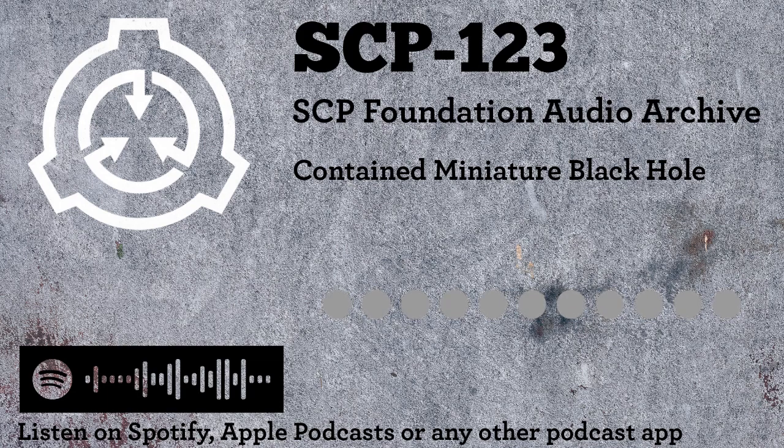Warning. The SCP Foundation Audio Archive is classified. Access by unauthorized personnel is strictly prohibited. Perpetrators will be tracked, located, and detained.